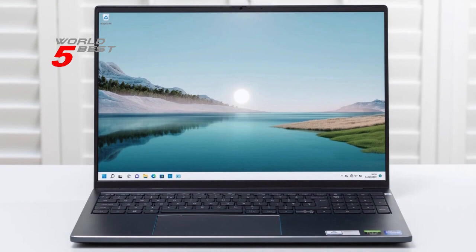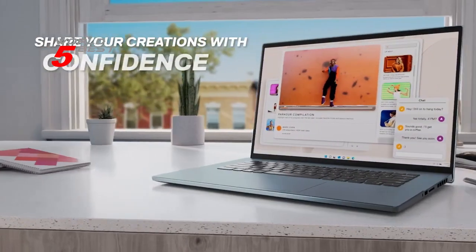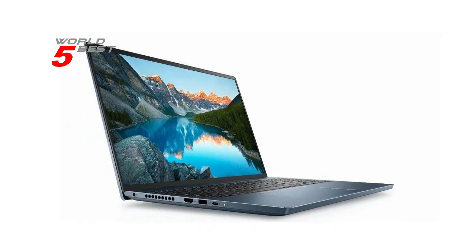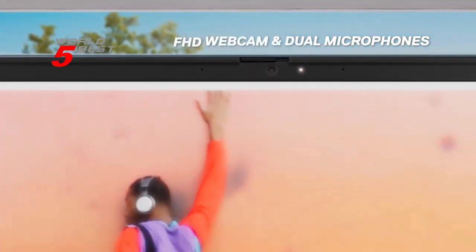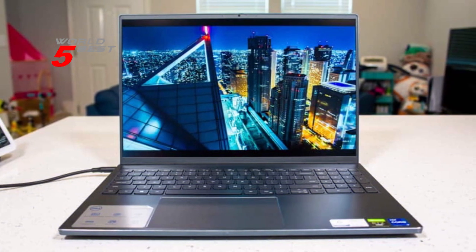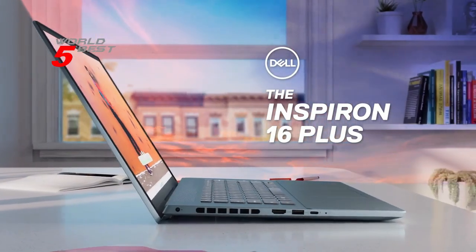The Dell Inspiron 16 Plus runs on Windows 11, which offers a beautiful and more consistent design, better multi-monitor functionality, improved performance features, and new video game selection and capabilities. It's also compatible with Android apps, which is a great added bonus. Overall, the Dell Inspiron 16 Plus is an excellent option for anyone who needs a powerful laptop for work or play. Its high-speed RAM, enormous storage space, and powerful graphics card make it a top choice for gamers and professionals alike.